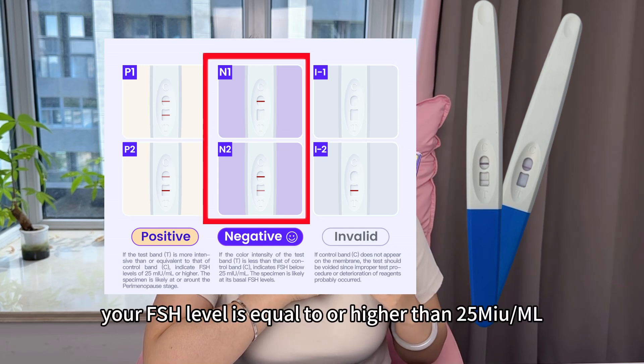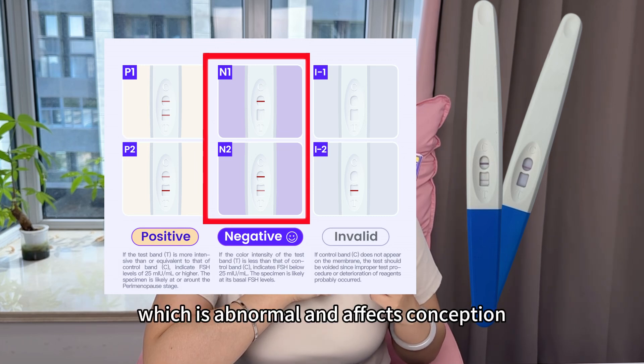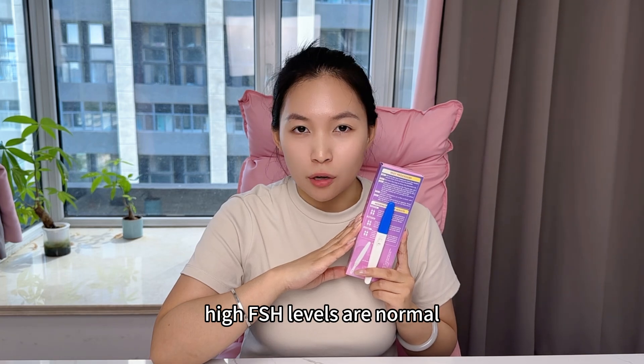When the T-line is darker than the C-line or as dark as the C-line, your FSH level is equal to or higher than 25 mIU/ml. This is an indication of high FSH levels in the reproductive age, which is abnormal and affects conception. Of course, if you are 50 years old, high FSH level is normal.